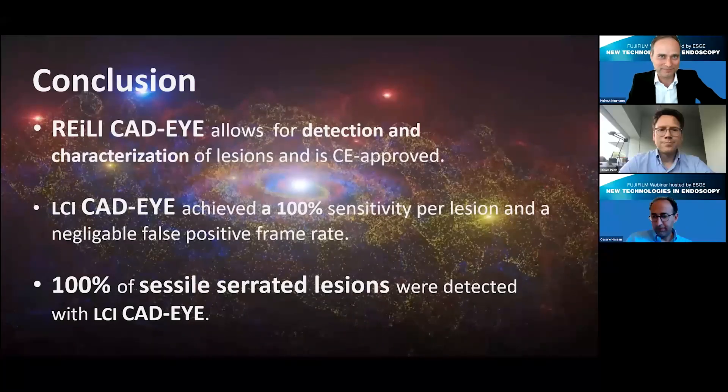Thank you very much, Helmut, for this great talk and those exciting studies. I'm very impressed by the high sensitivity and the great results. You showed that the system is able to identify and detect sessile serrated lesions, which are quite difficult even for an experienced endoscopist to detect. What do you think, Cesare?